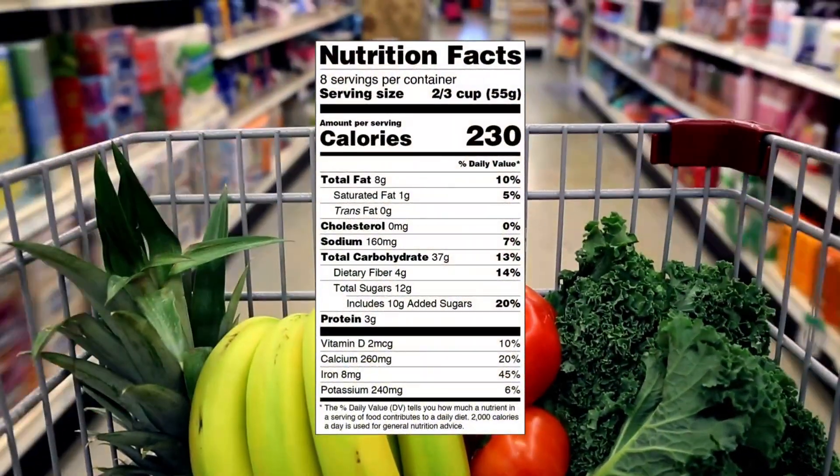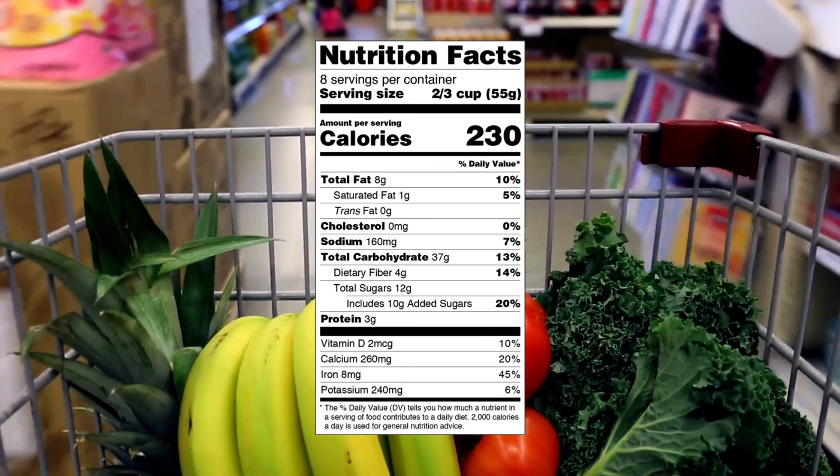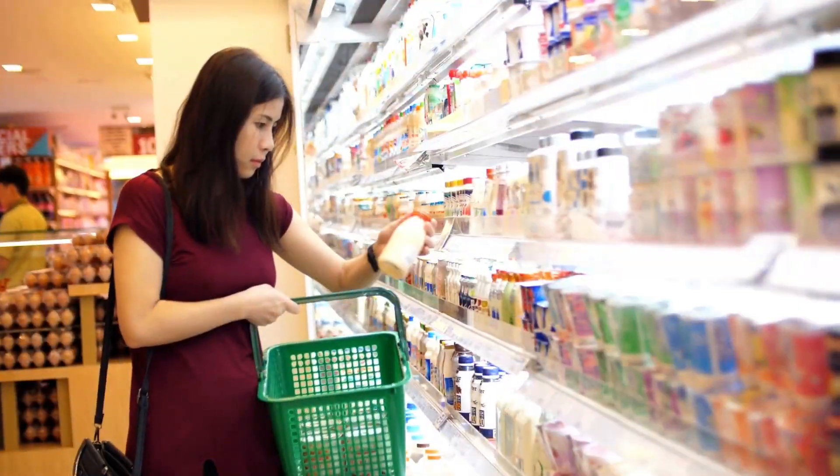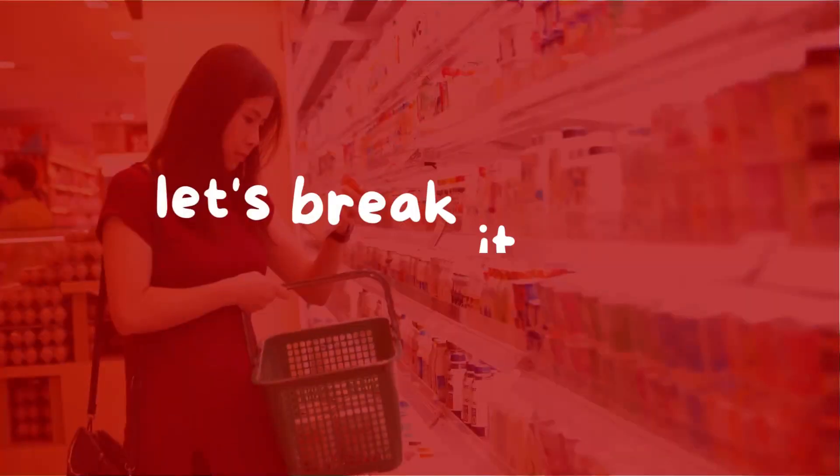You might have seen the Nutrition Facts label, which provides information that can help you make decisions about the foods you eat, but it can be a little confusing at first glance. To help us better understand the label, let's break it down.